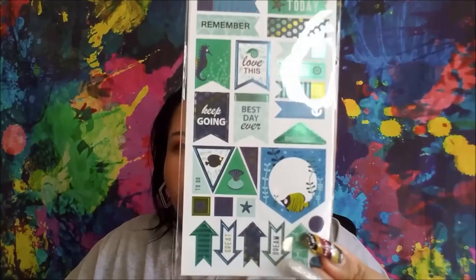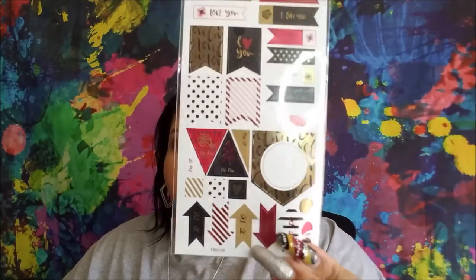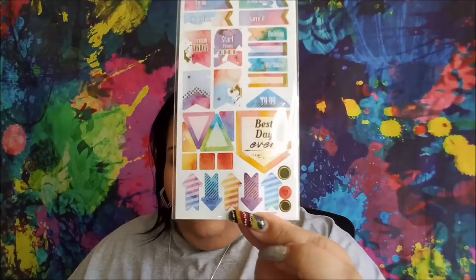Some of these Crafter Square stickers are not new — I want to say these three are from last year. The Sea Life in blue and green, you get two sheets and 58 foil stickers. The True Love, Love, I Love You, I Like You ones — again both sides. Then this watercolor one: Today, To Do, Remember, Important, Love It, Dream Big, Start From Here, Holiday, Birthday, Best Day Ever with little arrows.